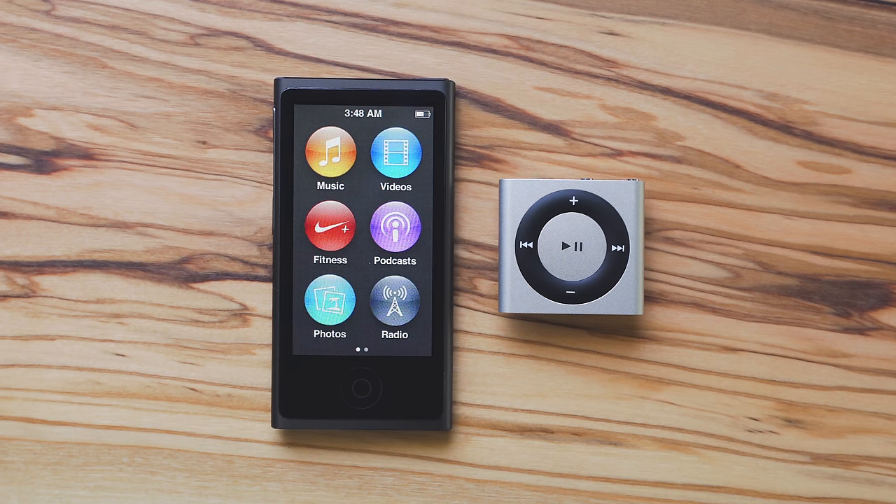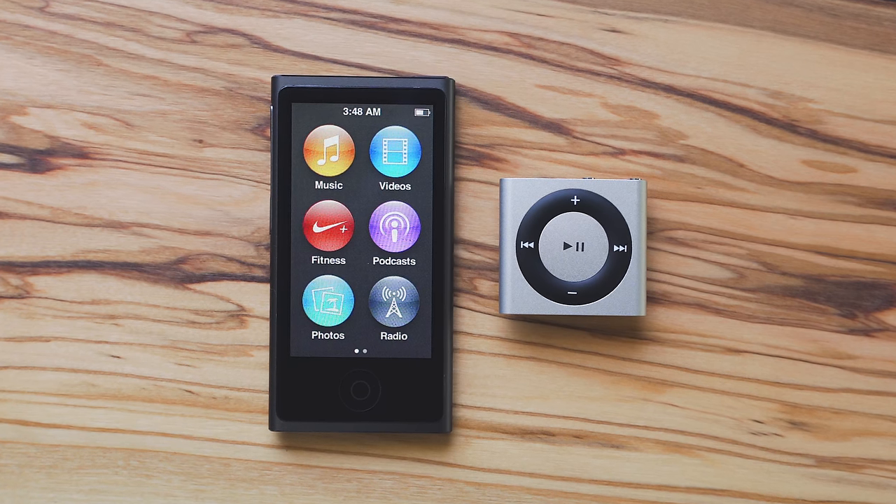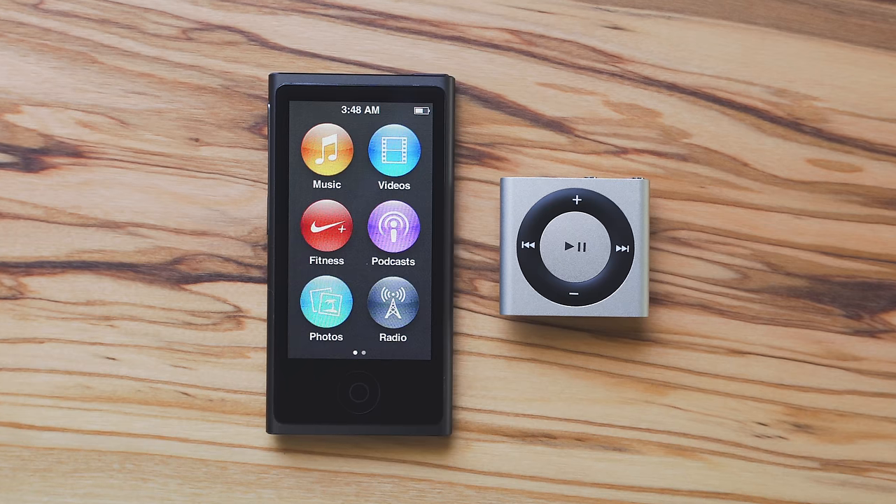After 12 years, the iPod Nano and iPod Shuffle have been discontinued. The last of the pre-iPhone iPods are no more.